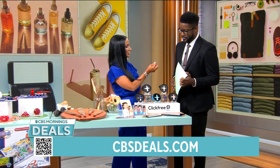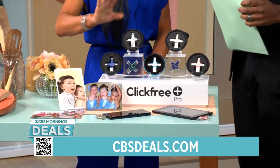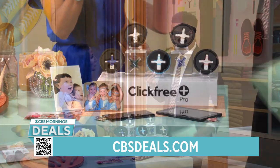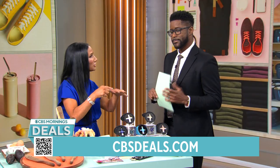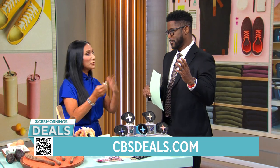We're going to start off with Click-Free. Have you ever gone to take a photo and your phone says storage is full? All the time. So then what do you have to do? You have to delete photos, delete random stuff — and then you miss the moment.